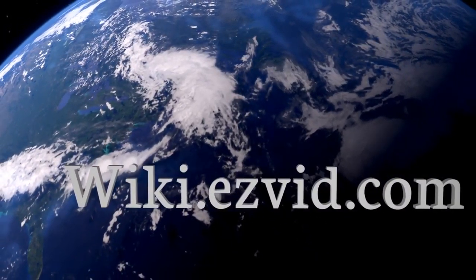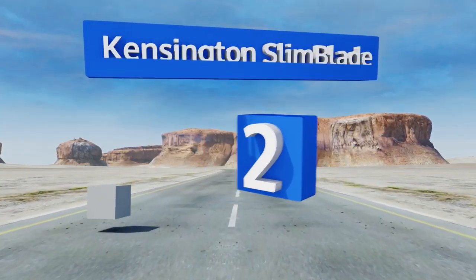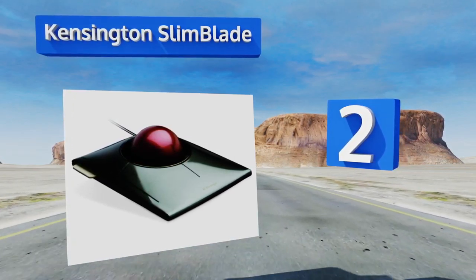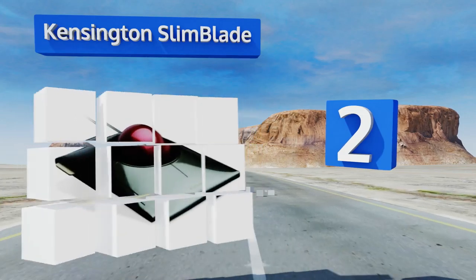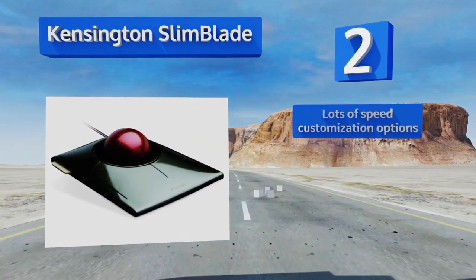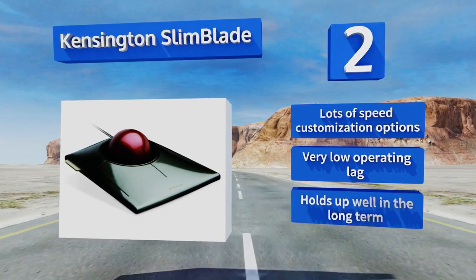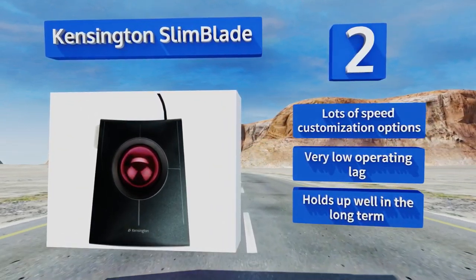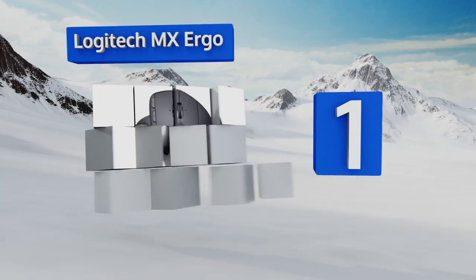At number two, an excellent choice for the traveling professional, the Kensington Slim Blade boasts a low profile, a minimalist design, and an elegant style that looks good on your desk. You can customize its buttons via the included software. It features lots of speed customization options and very low operating lag, and it holds up well in the long term.